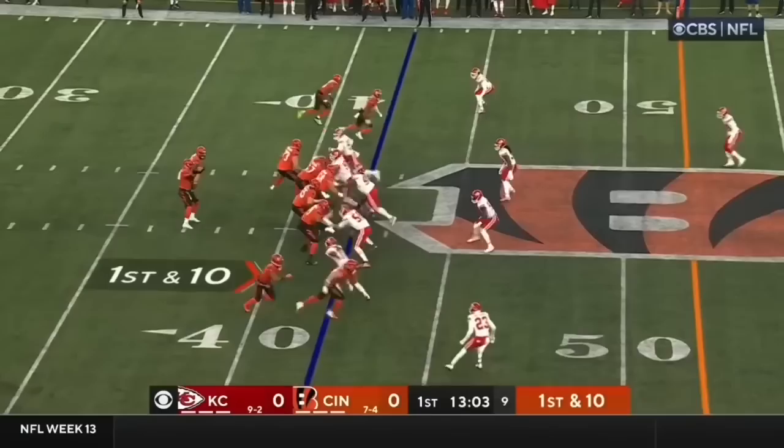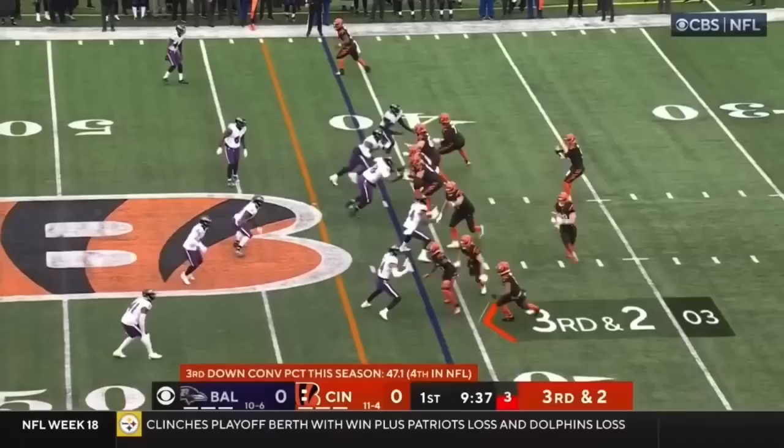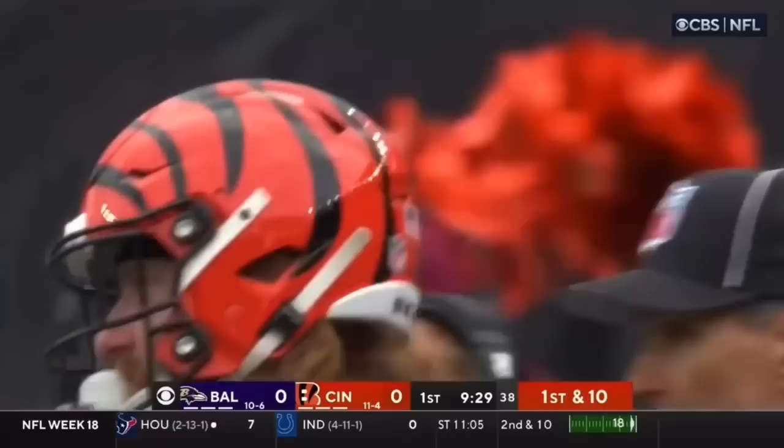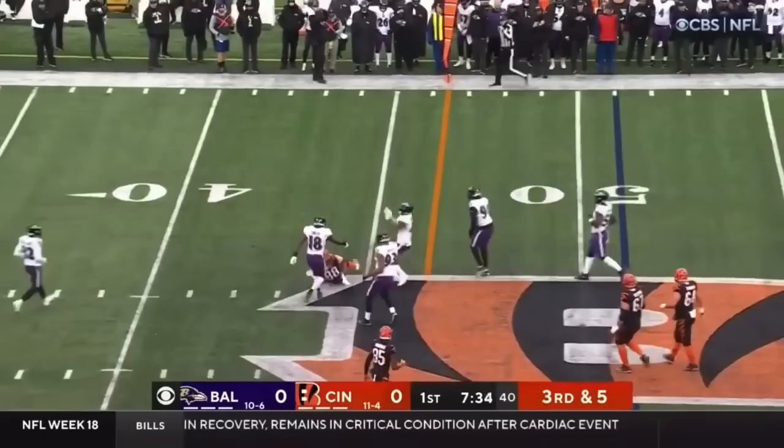Burrow on first down has Hurst right at the first down marker. Hurst in motion, just coming back. Third and two — flipped up by Hamilton, out of bounds, close to the first. Marcus Williams. Ryan in the backfield. Burrow to the air — and it's caught by Hurst, who dives for the first down.